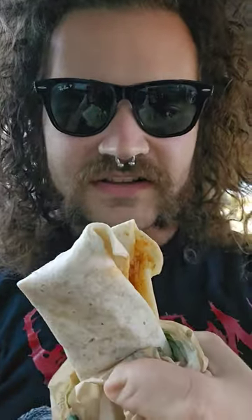All right, everyone. I'm back here at Taco Bell with the chicken enchilada burrito. It's a new item that's been added to sort of the pseudo value menu. So let's take a taste of it and see how it goes.